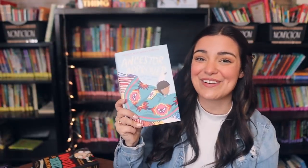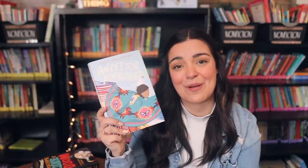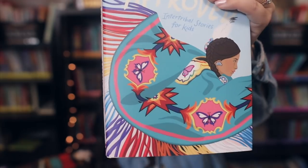The last book I picked up I'm super excited for: Ancestor Approved: Intertribal Stories for Kids. I actually just checked out the audiobook as well. I'm really pumped to have this in my library — I don't have a ton of books about indigenous peoples and that's something I really want to change. If you know of some that you really love, definitely let me know in a comment below.